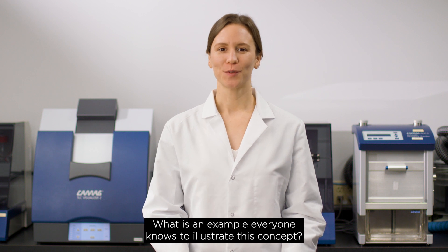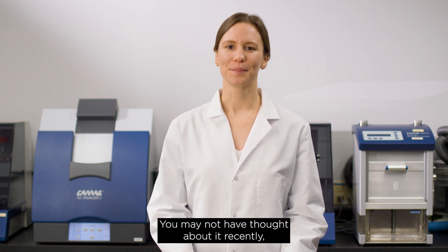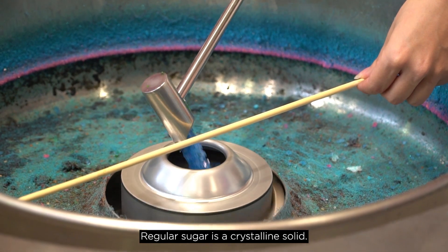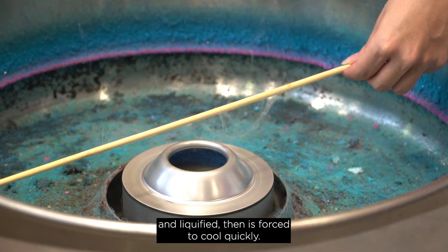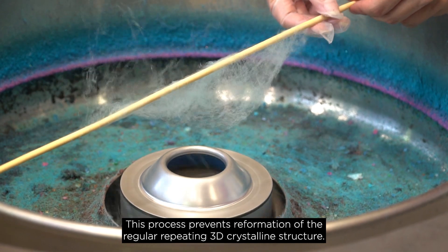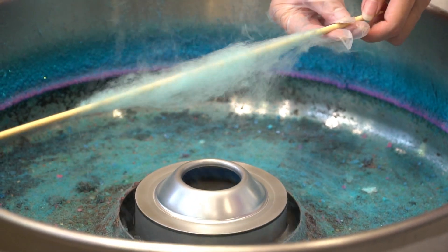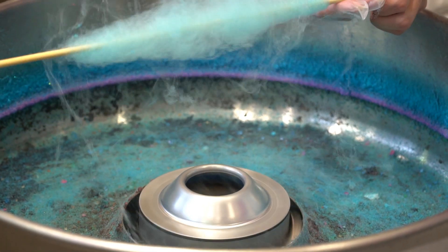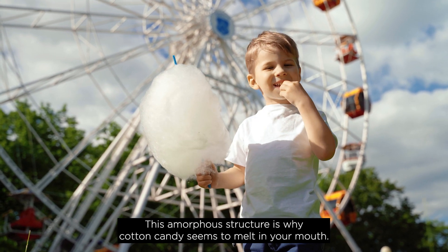What is an example everyone knows to illustrate this concept? Let's talk about cotton candy. Regular sugar is a crystalline solid. When making cotton candy, the crystalline sugar is heated and liquefied, then is forced to cool quickly. This process prevents reformation of the regular, repeating, 3D crystalline structure, leaving you with a random arrangement of molecules that make cotton candy. This amorphous structure is why cotton candy seems to melt in your mouth.